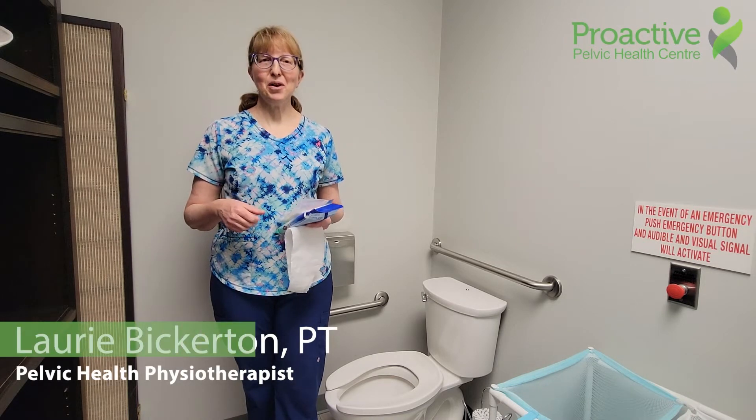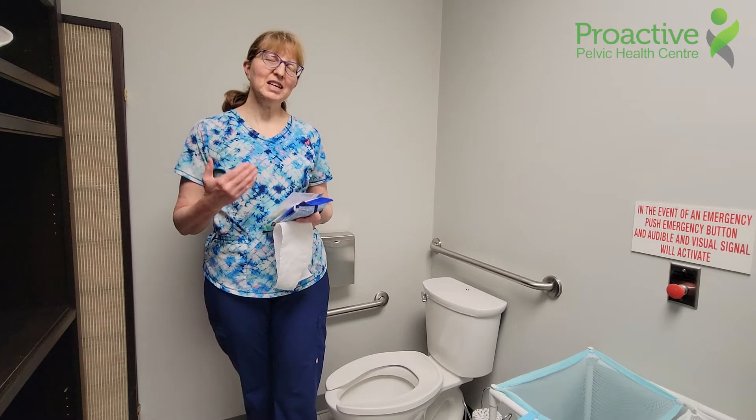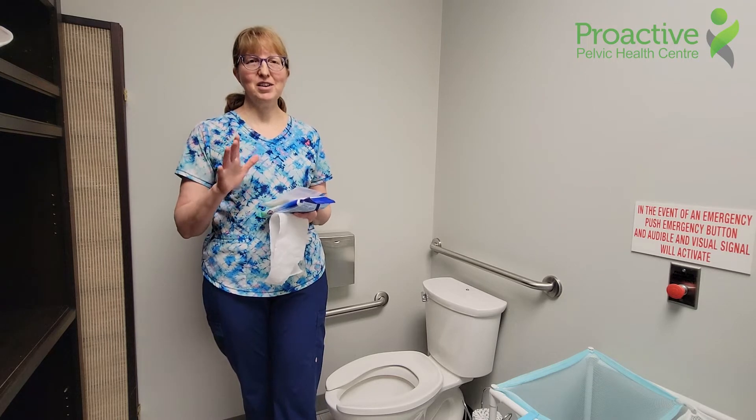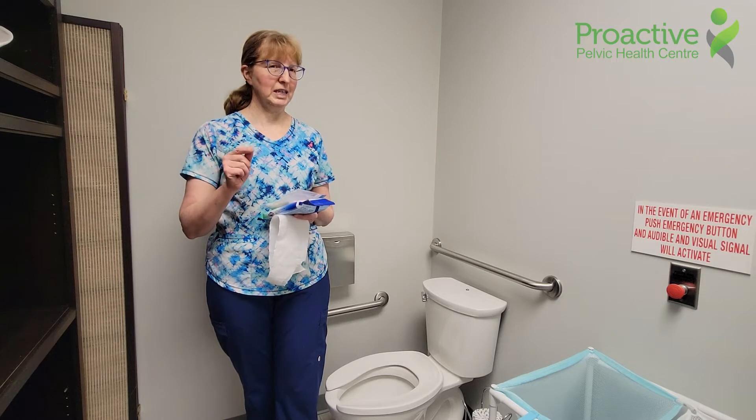Hi, I'm Laurie, one of the physiotherapists from Proactive Pelvic Health. One of the things we realize that our patients are doing is hovering when they come to public toilets. So I thought I'd talk about strategies for public toilets and reasons why this hovering idea is really not a good idea.